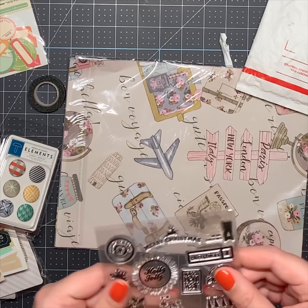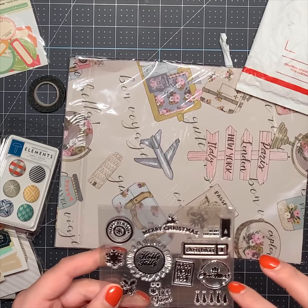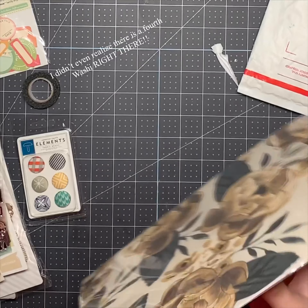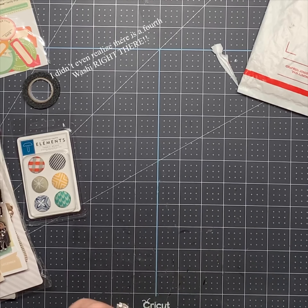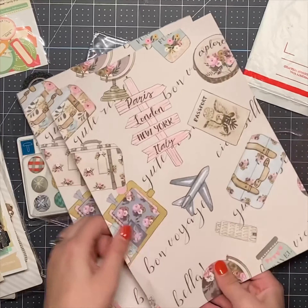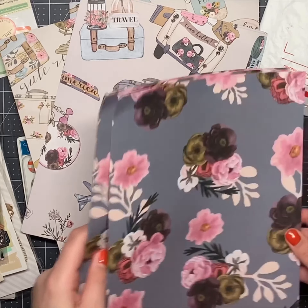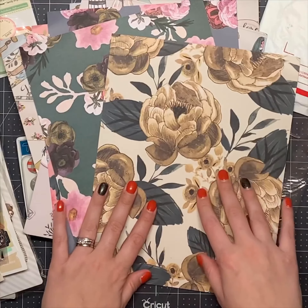Another set of stamps — these are Holly Jolly, Let It Snow, Christmas, Merry Christmas, Happy New Year. Oh, another washi — I really like that one. I love washi tape. And then this looks like some paper. Let's see what this is. Okay, so it's some paper. I really like the flower one — that's cute on the back too. Yeah, those are really cute.